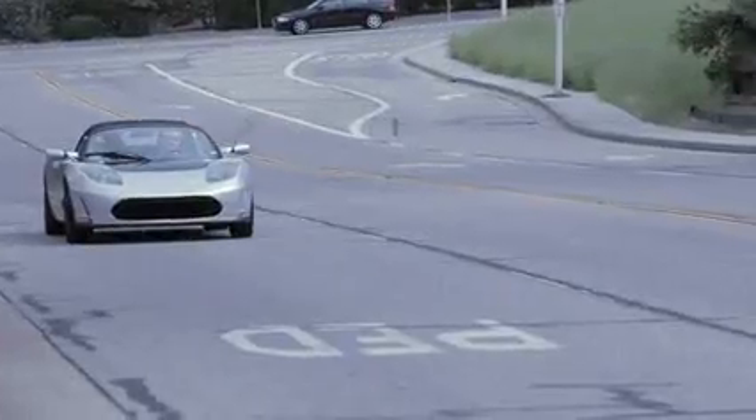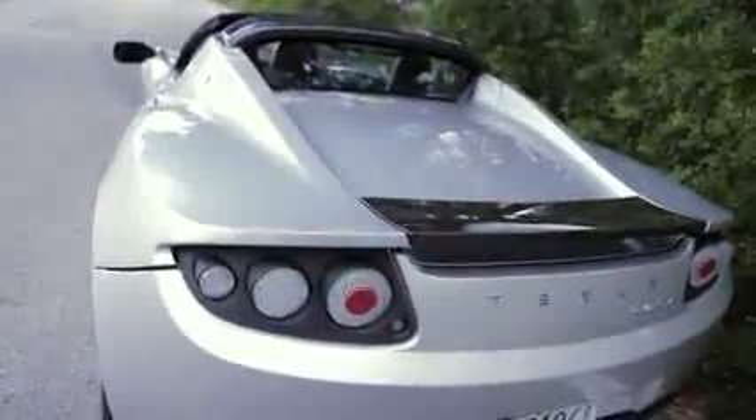We really come down to this: this car is one of a kind, and it is the first of its kind. This was the car. Tesla pioneered the notion that electric cars are not silly little golf carts. They can be fun to drive, and in fact, they can be sexy.